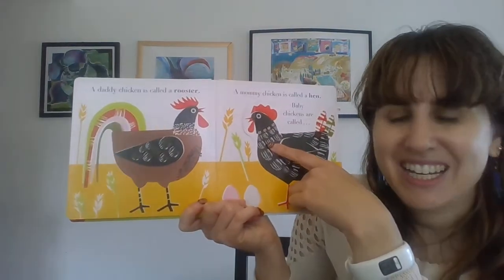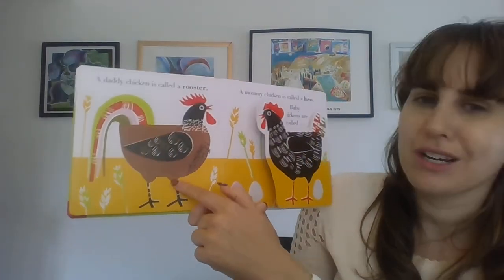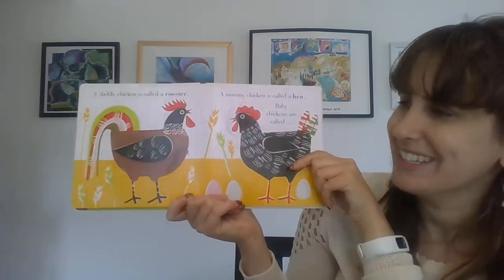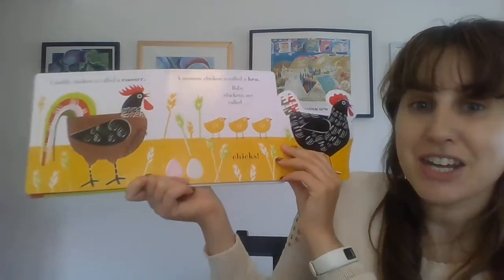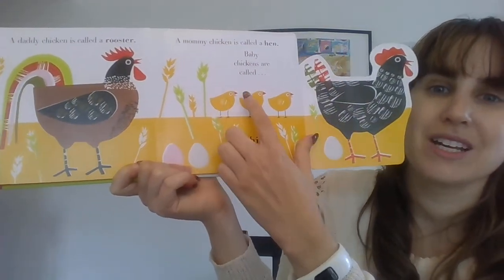A daddy chicken is called a rooster. A mommy chicken is called a hen. Baby chickens are called chicks. Let's count the chicks. One, two, three. Three chicks.